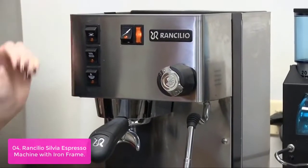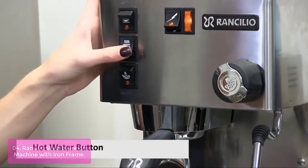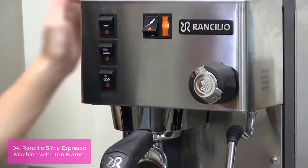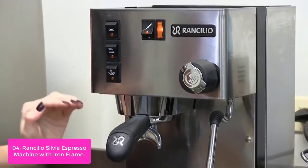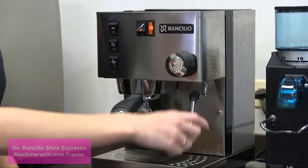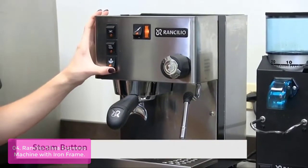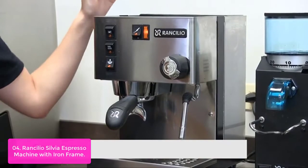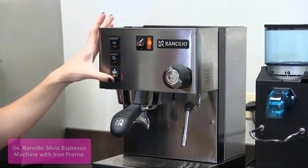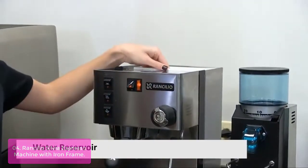List number 4: Ransilio Silvia Espresso Machine with Iron Frame. The Ransilio Silvia features an articulating stainless steel steam wand that allows for a complete range of motion for steaming perfect latte-quality milk. Control steaming power with the commercially designed steam knob. This popular traditional-style semi-automatic espresso machine is built to last, with a strong linear design housing constructed of an iron frame and stainless steel side panels, and built with Ransilio's commercial-grade group head for excellent heat stability and premium extraction quality.